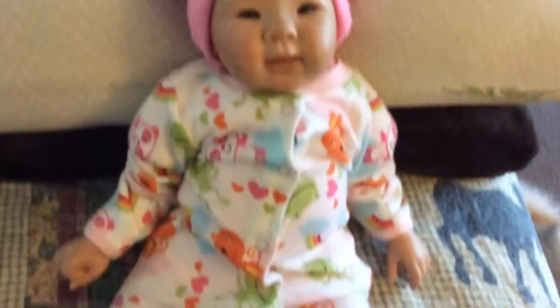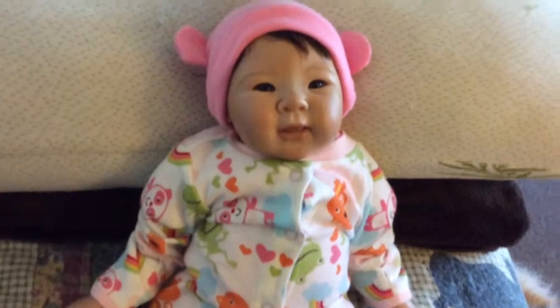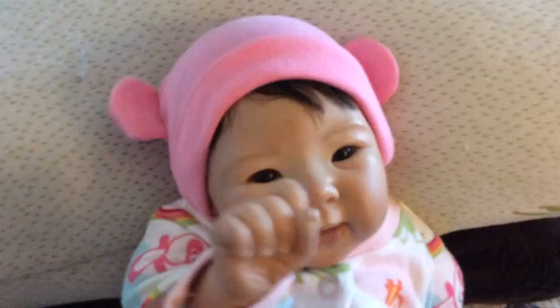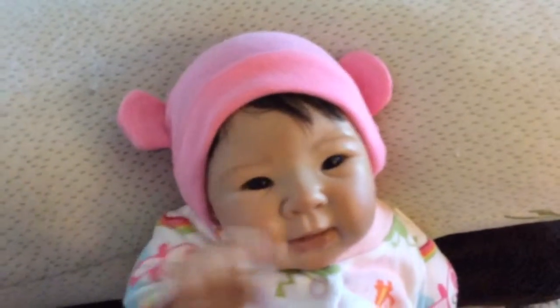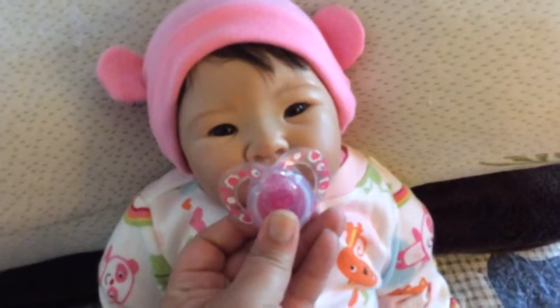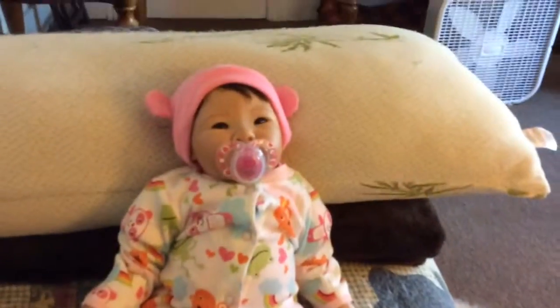She'll watch a little bit of TV, have some more of her bottle, and then she'll go to sleep. So we just wanted to say goodnight to everybody. Goodnight YouTube! Goodnight. Bye, see you next time. And I'm going to give her a pacifier back. So cute. Thanks for watching, guys.